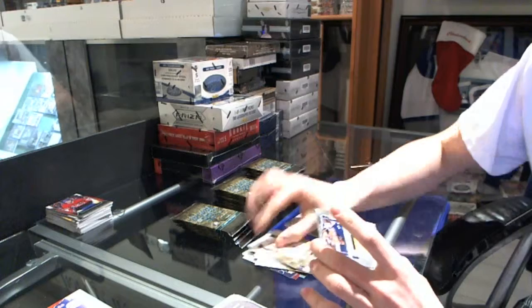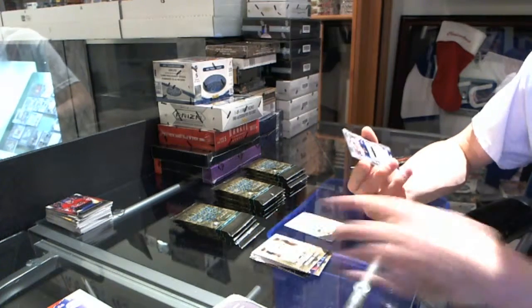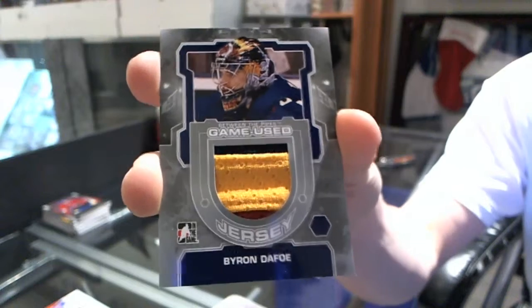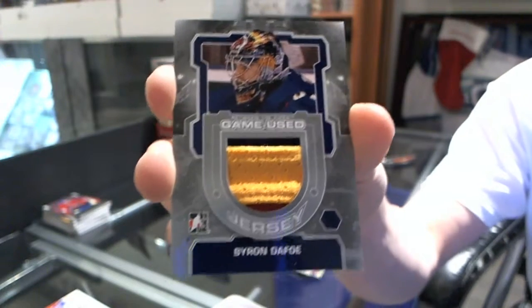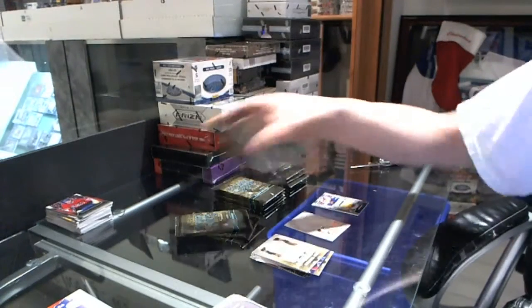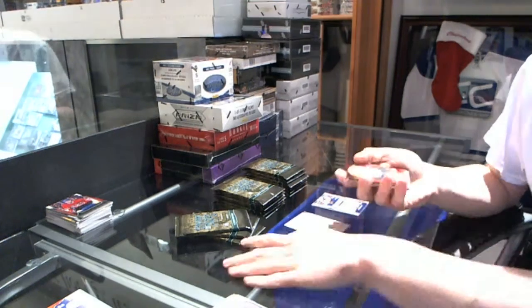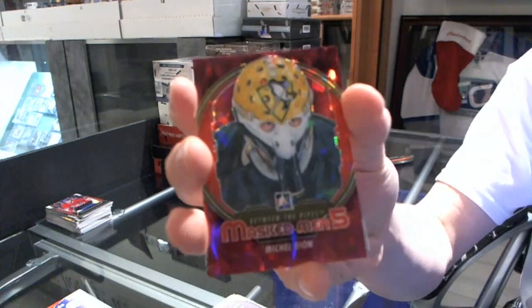We've got a three-color game-used jersey silver for the Atlanta Thrashers, a.k.a. the Winnipeg Jets, Byron DePoe. Masked man for the Pittsburgh Penguins, Michel Dion.